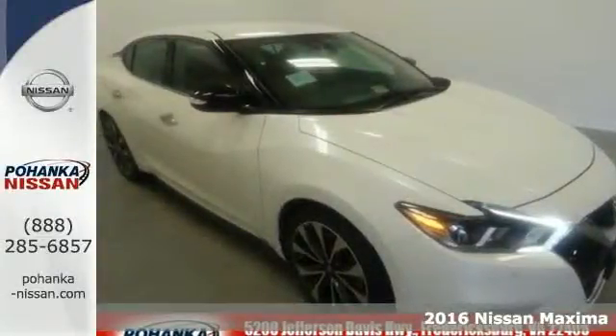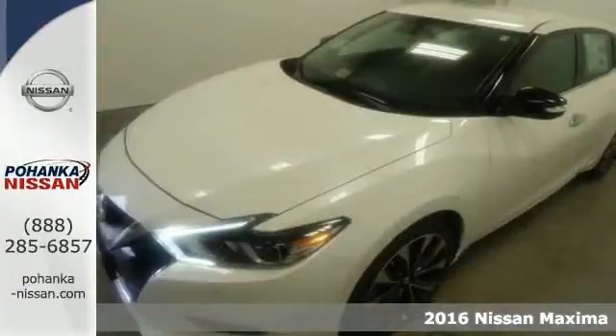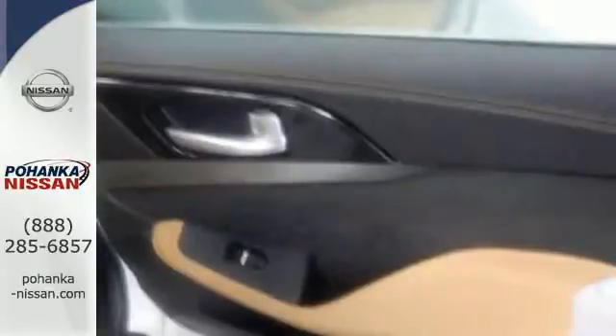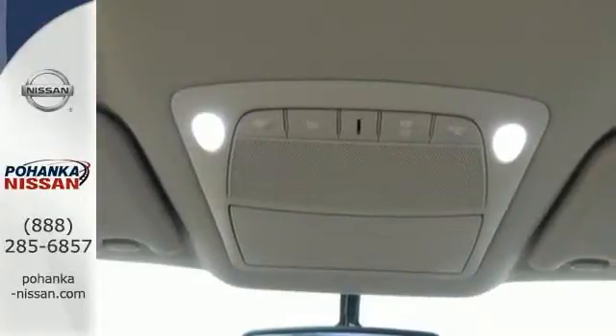Here's a 2016 Nissan Maxima. If you're looking for something that is much more than a practical sedan, you've come to the right place. While this Maxima is a practical sedan, it's also a thrill ride powerhouse. It has an aggressive look that advertises the 300 horsepower that eagerly awaits in the 3.5-liter V6 engine.